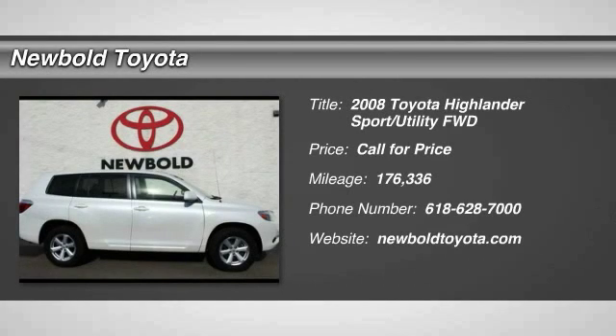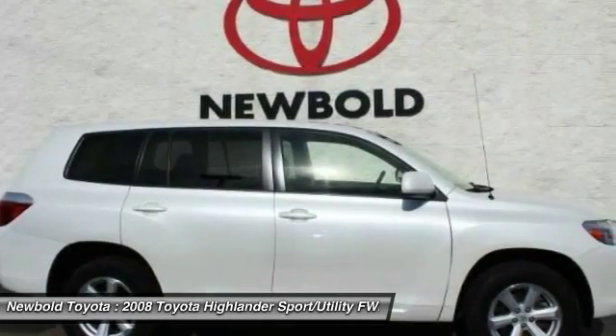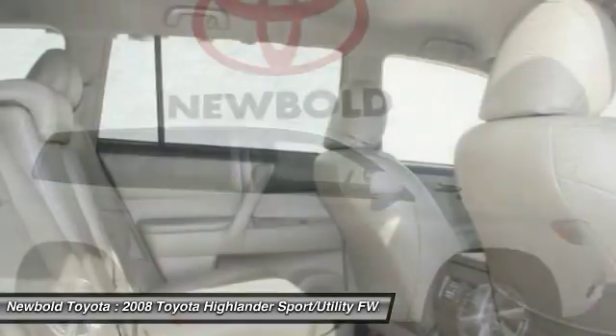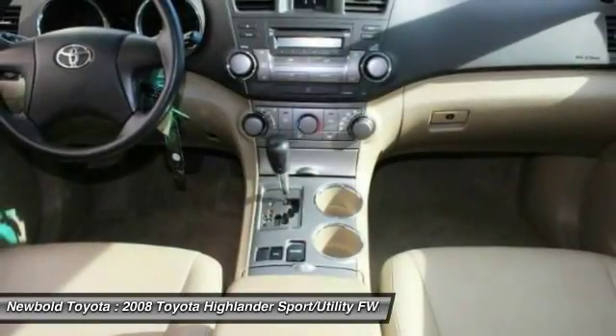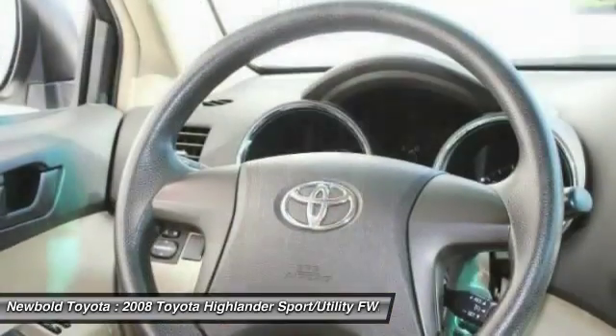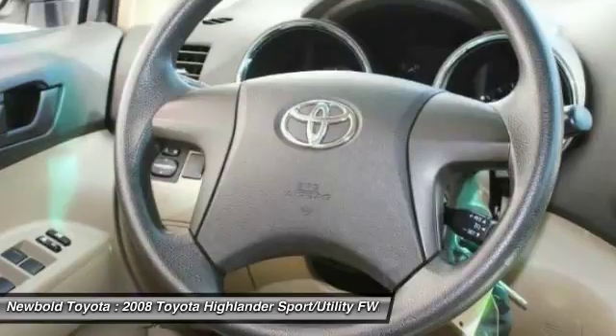We are pleased to show you the 2008 Highlander. The Highlander is the SUV that's thought of everything. The Highlander offers seating for up to seven and features Toyota's innovative center stow design. The second row bench seat folds away, leaving a pair of captain's chairs.